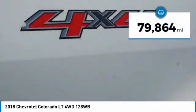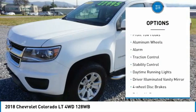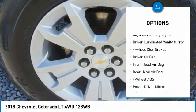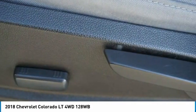This vehicle has less than 80,000 miles. Here are some of this vehicle's great options: four-wheel drive, tire pressure monitor, front tow hooks, aluminum wheels, alarm, traction control, stability control, daytime running lights, driver illuminated vanity mirror, and four-wheel disc brakes.